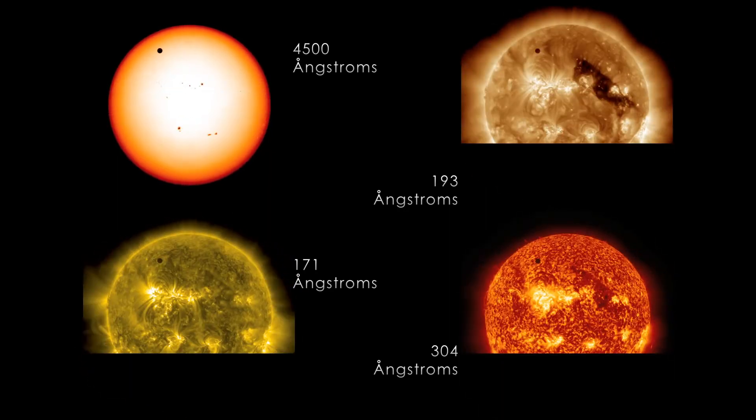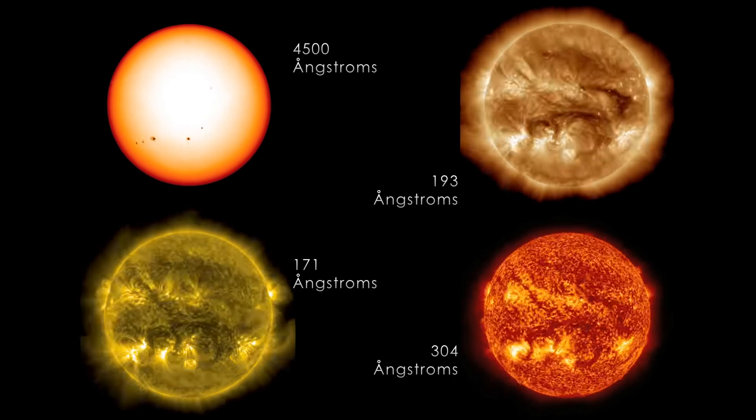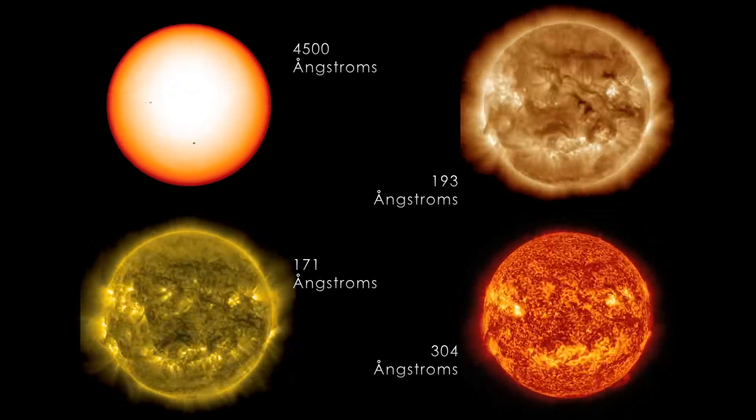Did you see that little tiny black dot that's close to the North Pole of the Sun? That's Venus. Every hundred years or so it moves in front of the Sun, giving us this rare and amazing astronomical event.